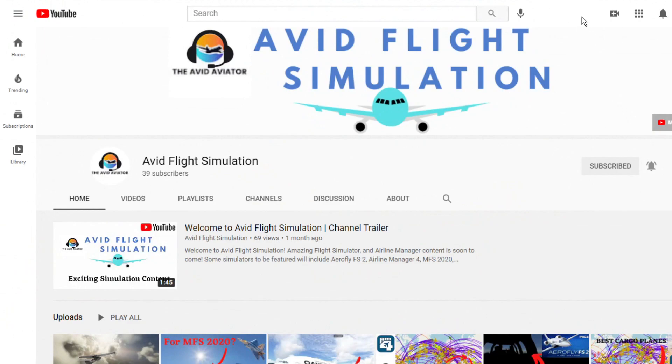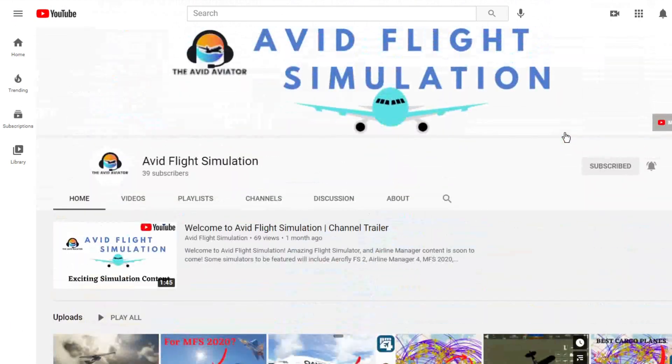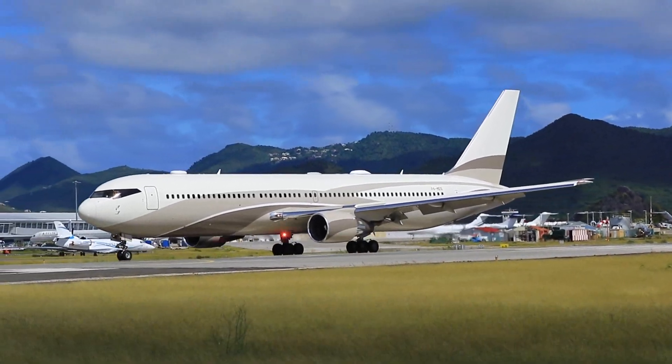Also, if you're at all interested in flight simulation content, including the new Microsoft Flight Simulator 2020, make sure to go check out my second channel, Avid Flight Simulation.